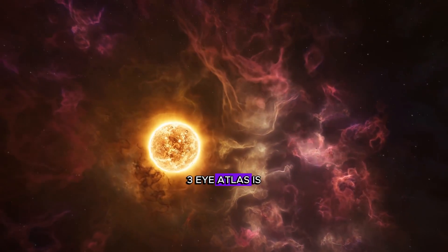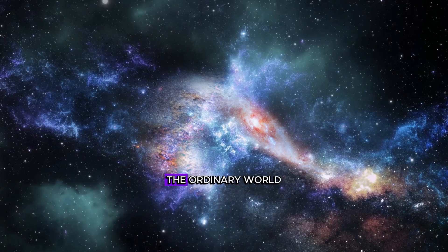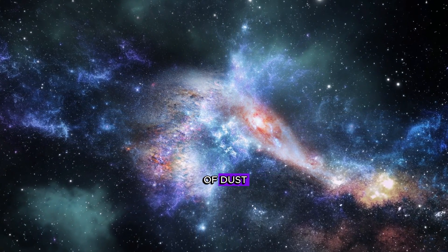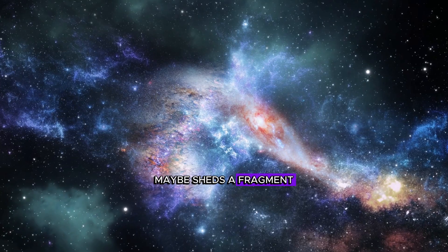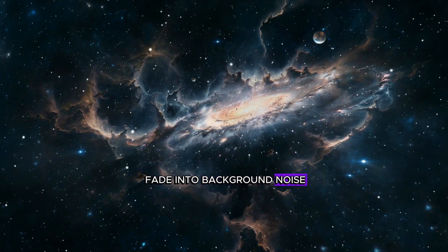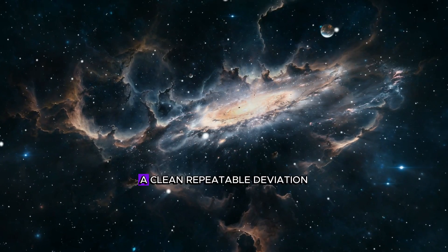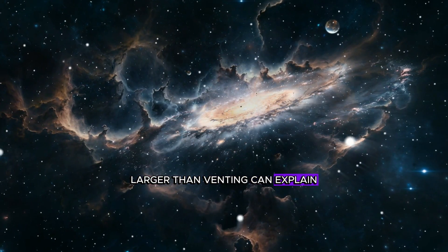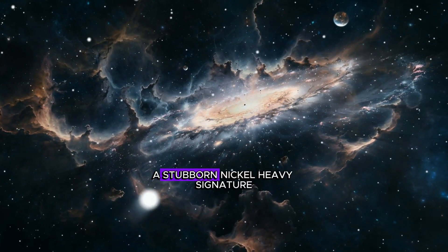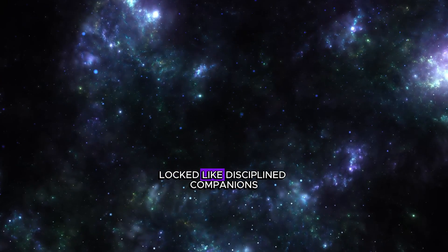Right now, 3i Atlas is tucked behind the sun, and the first frames on the far side will decide which world we wake up in. The ordinary world, where it returns exactly on the ephemeris, throws a familiar fan of dust, maybe sheds a fragment, chemistry drifts toward normal as deeper layers vent, and the Mars hints fade into background noise. Or the other world, where nothing is cinematic but the small things line up: a clean, repeatable deviation larger than venting can explain, a sun-facing envelope that persists through changing phase, a stubborn nickel-heavy signature, and maybe one or two compact points that stay phase-locked like disciplined companions.